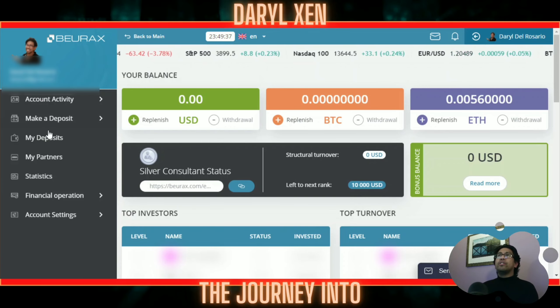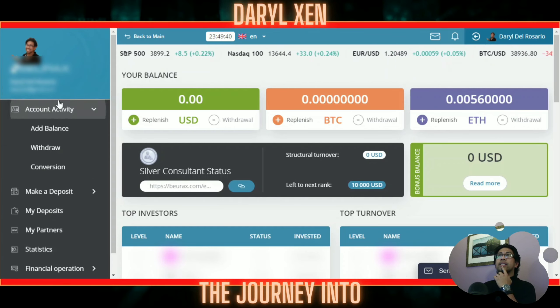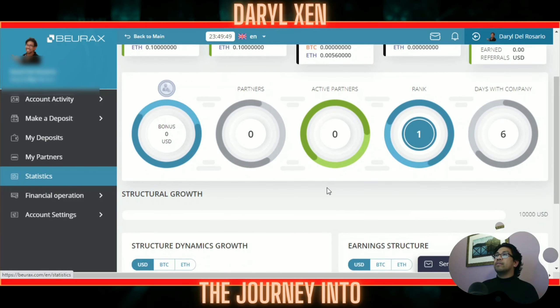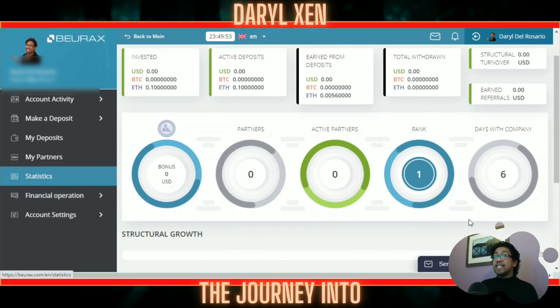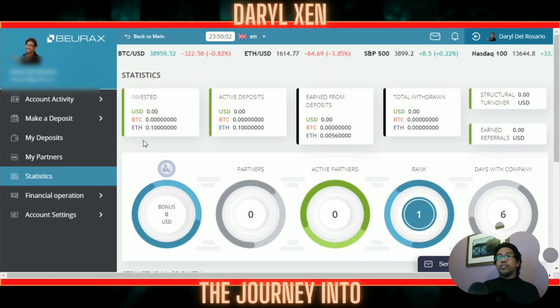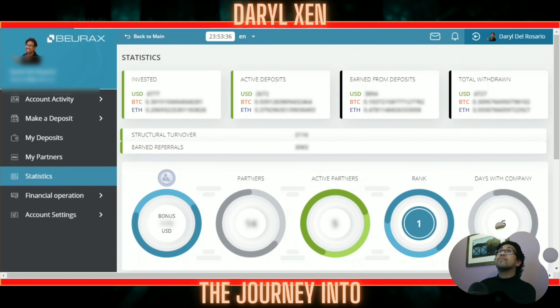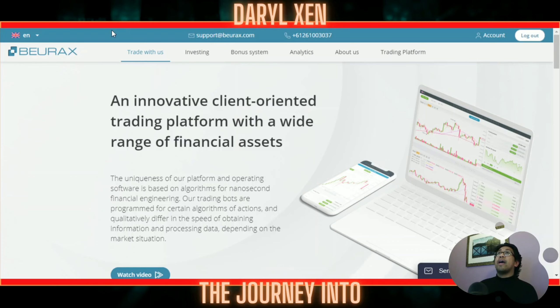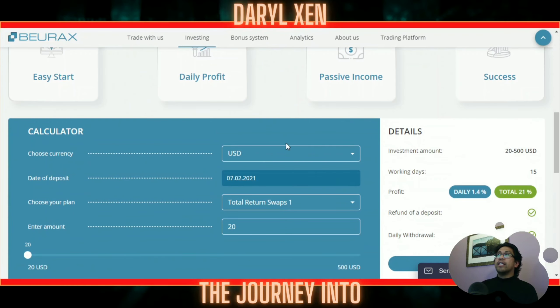The reason I share that with you is because when I go into the back office I want you to be able to see — looking at statistics — that I've only made one deposit, and it says here days with the company: six. I've only invested the minimum I could with Ethereum, which is 0.1 ETH. Let me just duplicate this to show you exactly what they said they were going to do. Going over to their main website at bureaux.com, the investing tab, down to these portfolios — four different portfolios you can take advantage of — and the one I'm in right now is Total Return Swaps.